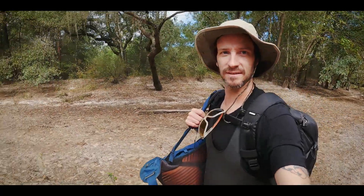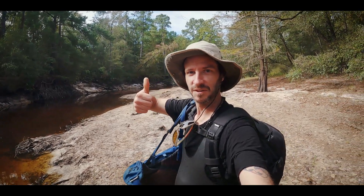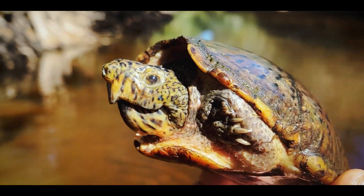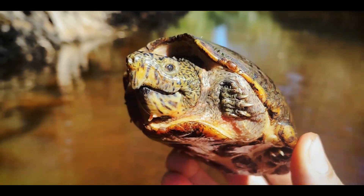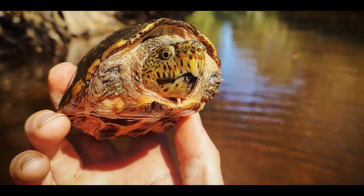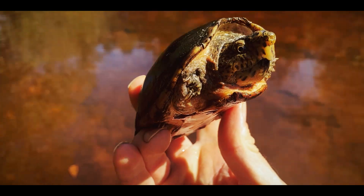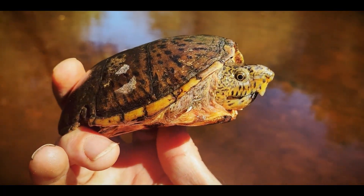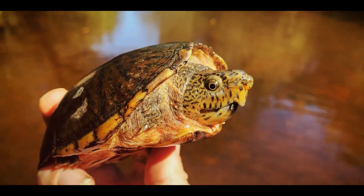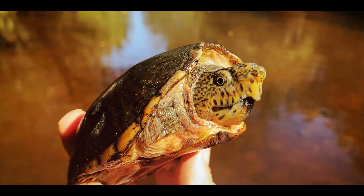I was able to sneak up on this loggerhead musk turtle because he has a blind eye on this side and a healthy eye on this side. This guy's gorgeous — look at those colors. It's got like a peachy color around the face, and then you see that black staining. That's because the bottom right now is covered in little acorns, and musk turtles and other turtles like to eat acorns and other little nuts before going into winter inactivity, because that's a great saturated fat — great for putting on weight before you're inactive for maybe months at a time.